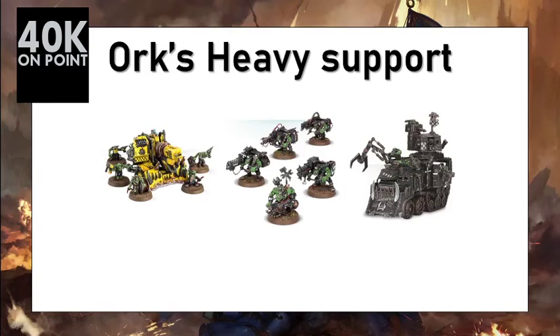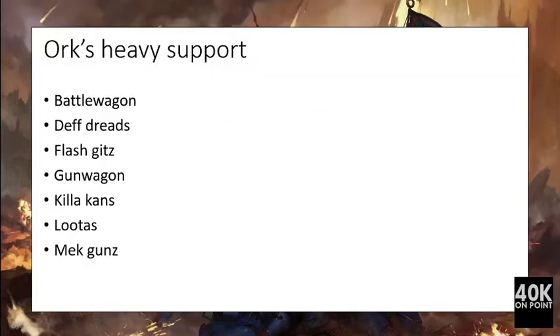Hi everyone, welcome to 40K On Point, the channel that quantifies Warhammer 40K. This video describes the heavy support choices for the Orks using our predefined methodology. If you want to know more about the metrics used in this video, please follow the link in the description. The units analyzed in this video are the Battle Wagon, Death Dread, Flash Gits, Gun Wagon, Killer Kans, Lootas, and Mek Guns.